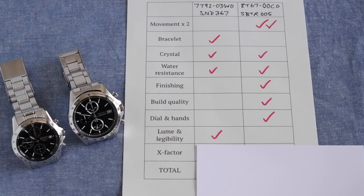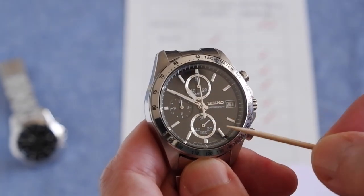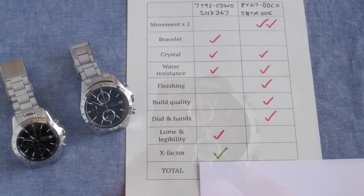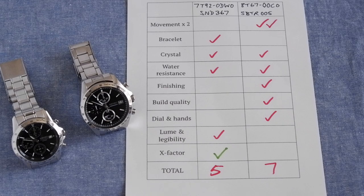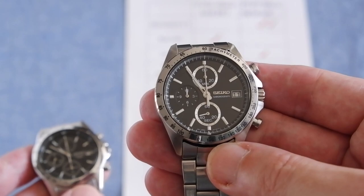For the X factor, I asked my partner what she thought. She gave the win to the 1792 — her complaint about the 8t67 was that the extra metal bits looked a bit blingy and tacky. I don't agree, but she's the X factor boss. That gives us the final score: a win for the 8t67 with seven points compared to five. After wearing them both, considering they're both the same price, there's only one I want to keep.